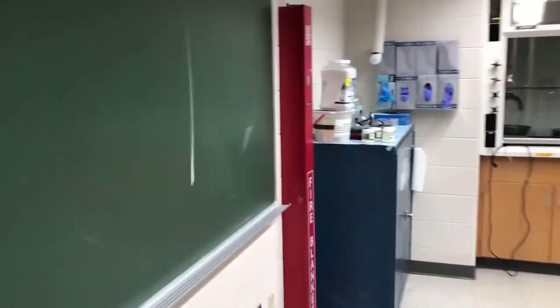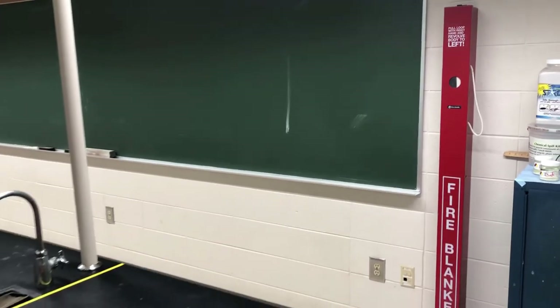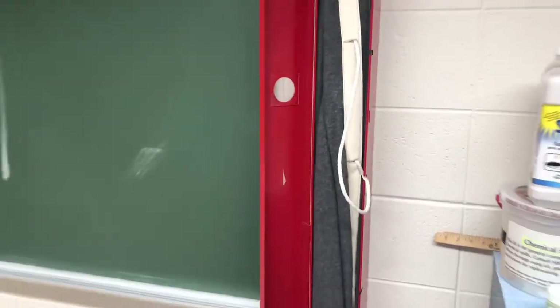Over on this side of the lab there's a fire blanket, which is useful for fires on people. If you or a classmate needs to use the fire blanket, go over to it, pull open the cabinet with the cord, pull out the fire blanket, wrap it around the person who needs it, and that'll smother the fire.